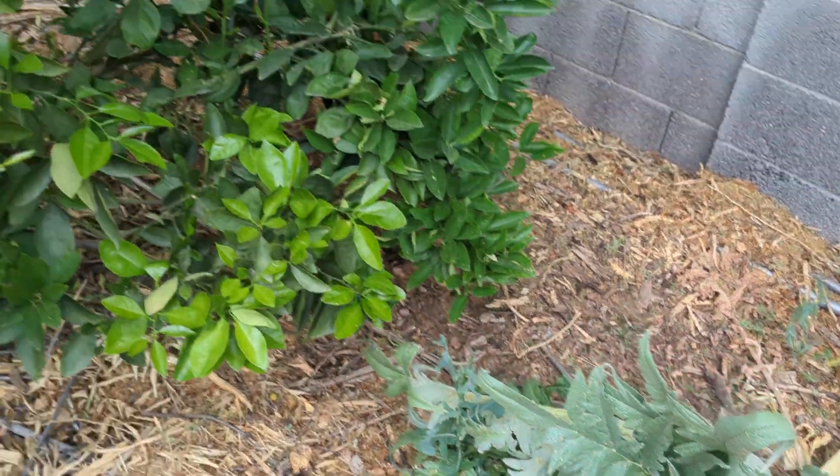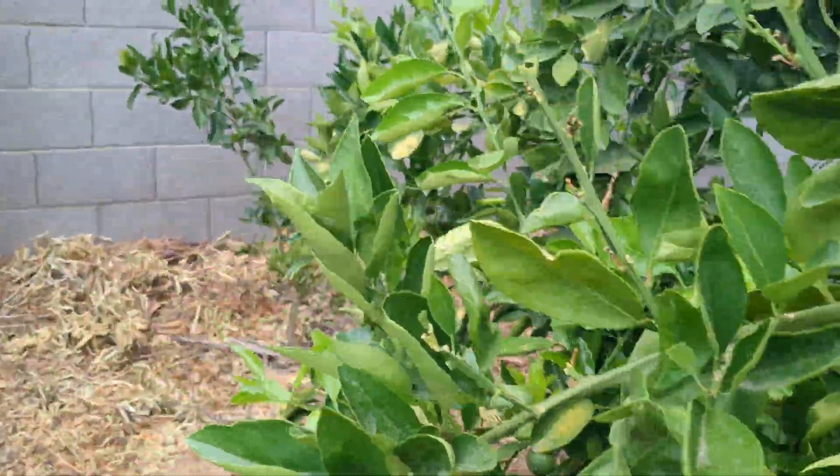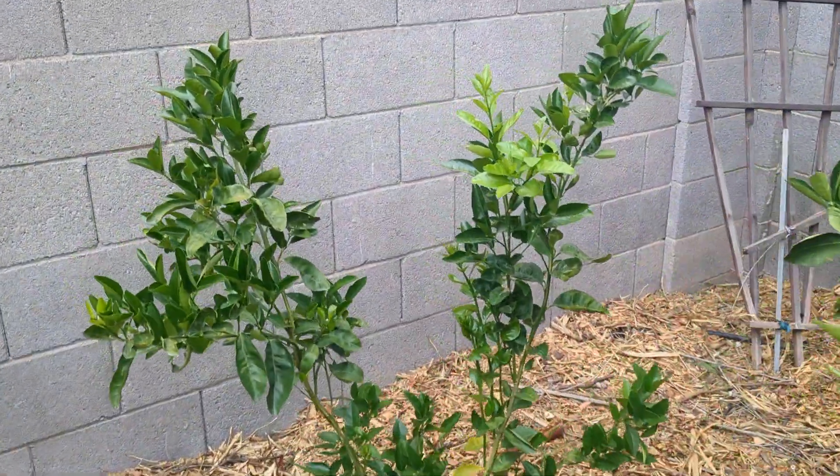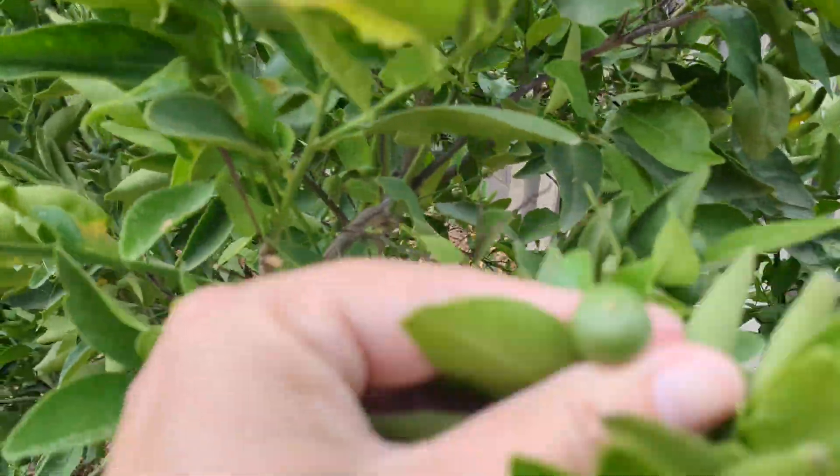This artichoke comes back every year and then dies — I don't know what's going on. This is my caracara. This is my golden nugget mandarin, I believe. This is the dancy tangerine.